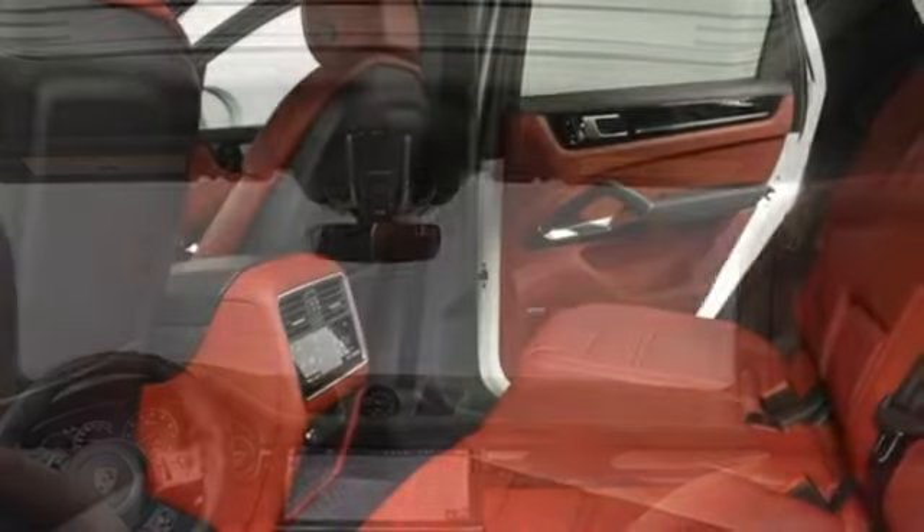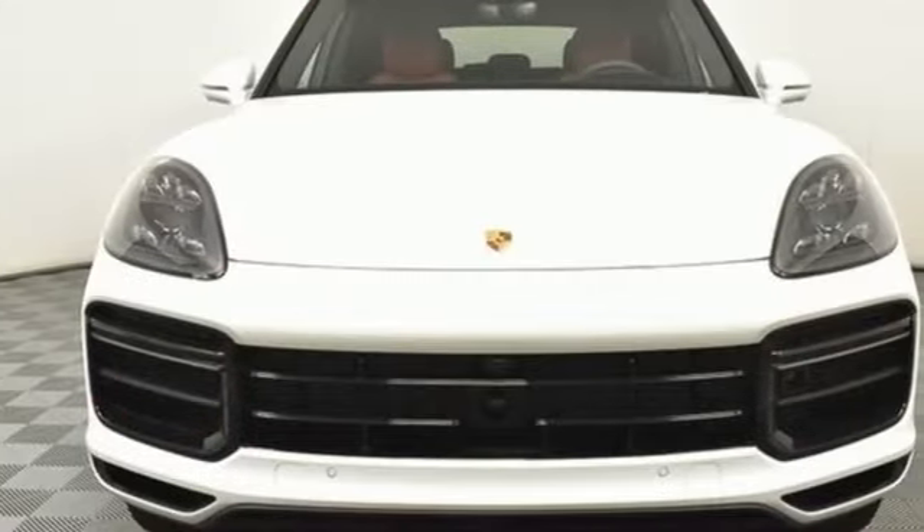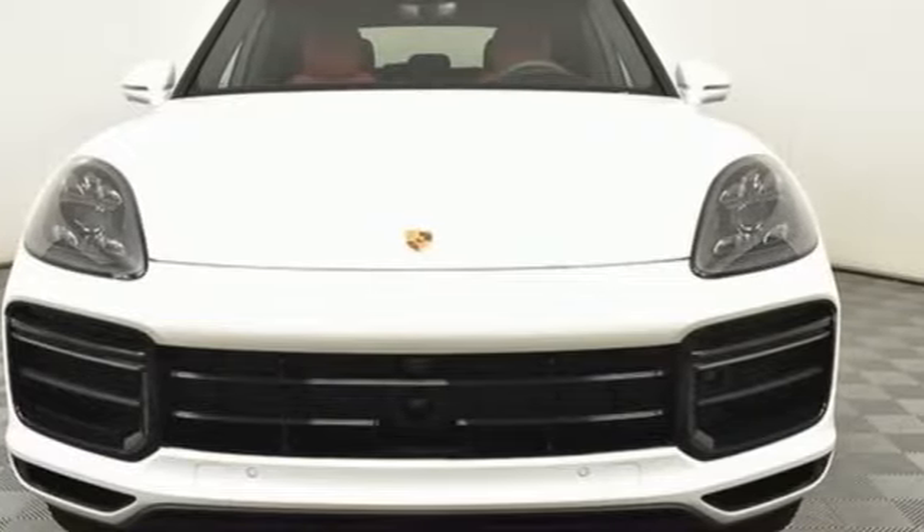Power, performance, Porsche. They say a journey of a thousand miles begins with one step. Well, in this case, it begins with a test drive. Start your next adventure today.